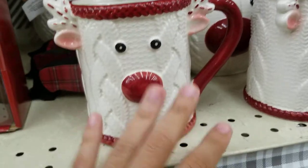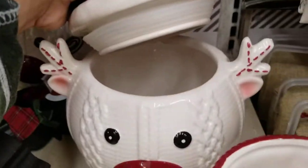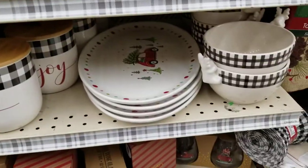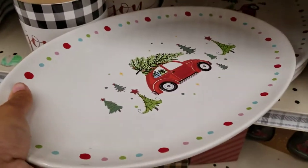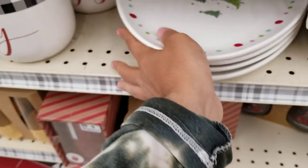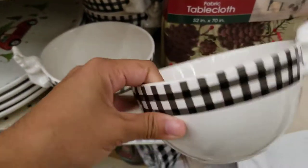They've got some Rudolph cups and what looks like a cookie jar or sugar jar that opens at the top — you can put cookies, sugar, flour, anything in it. Then there are serving plates, all glass — one with a truck and tree design. You can put a turkey, ham, or whatever you want on it. It's a decent size.